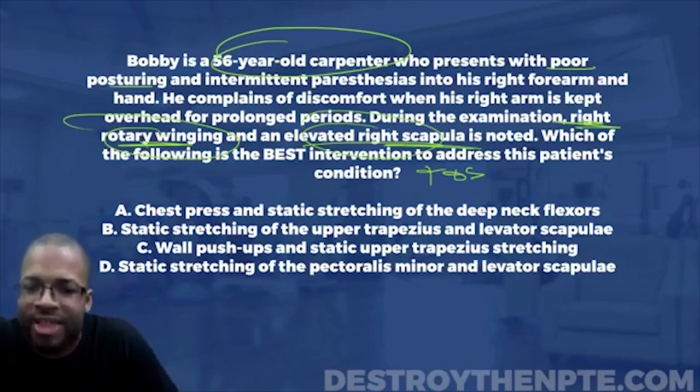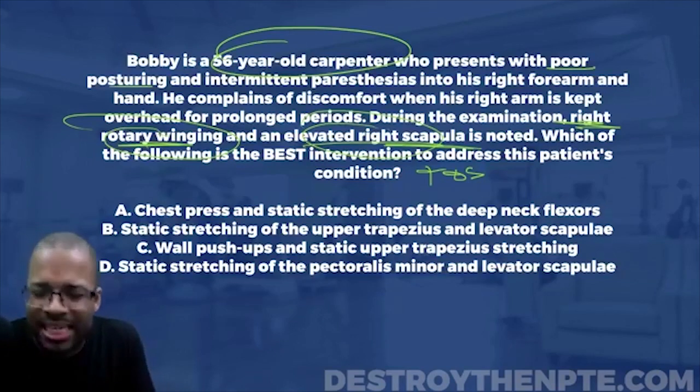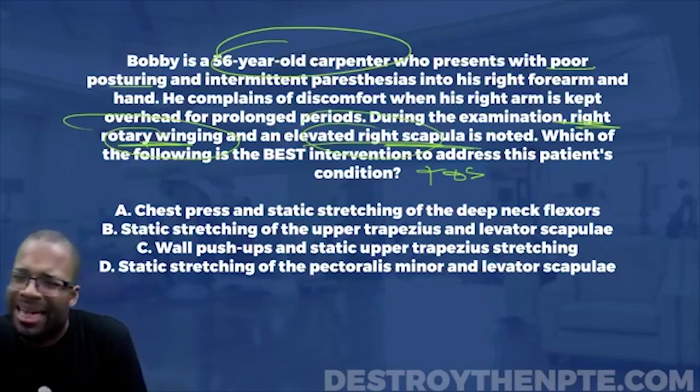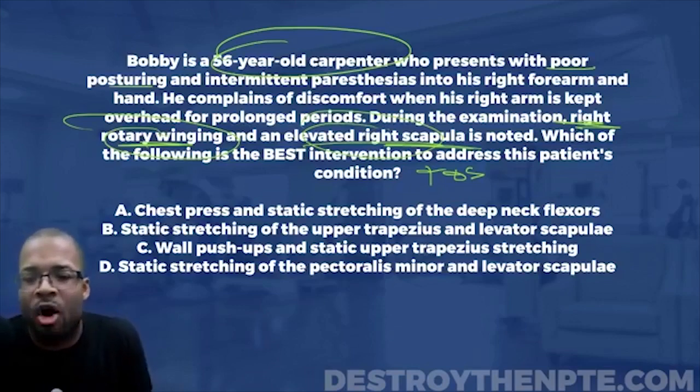Answer A is chest press and static stretching of the deep neck flexors. With this patient who has thoracic outlet syndrome, why are we doing a chest press — an exercise that works the pectoralis major, a muscle that's already going to be tight and facilitated in a patient with thoracic outlet or rounded shoulder posturing? We should be working on the retractors, not the pecs. And why stretch the deep neck flexors? They're already weak and inhibited in a patient with bad posture — typically lengthened and weak. You definitely don't want to do A.